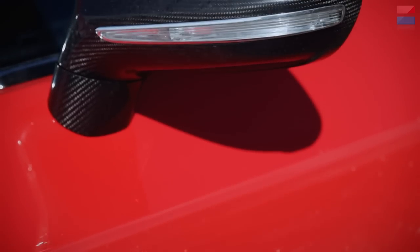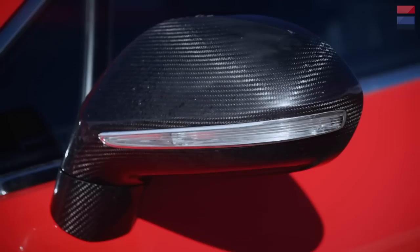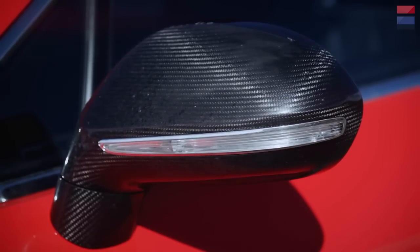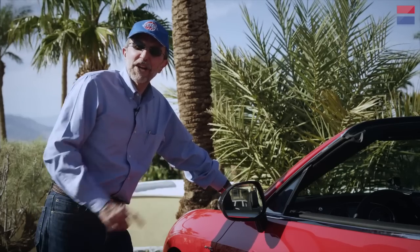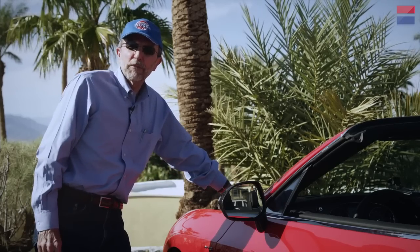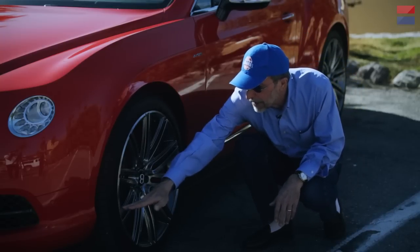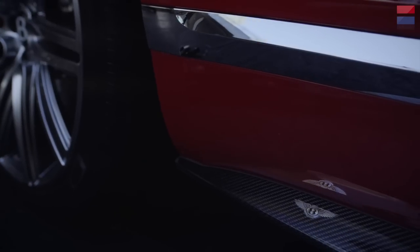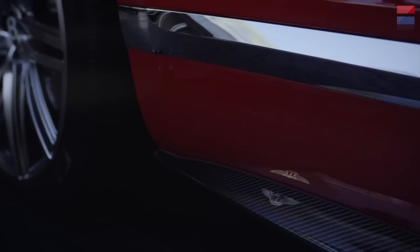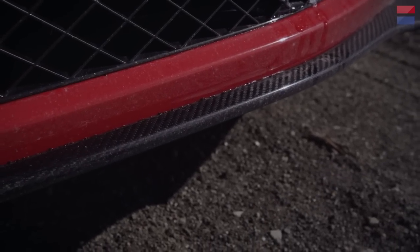Another cool feature of this Bentley are these mirrors — they're carbon fiber, beautifully laminated. But they're not standard equipment; you'll have to spend $2,900 to get a pair of these on your Continental GT Speed. You can also see on this car that we have basically a carbon fiber fascia kit that goes all the way around the car. This looks to be genuine carbon fiber — it's subtle, not too big, but it really enhances the appearance of this car.